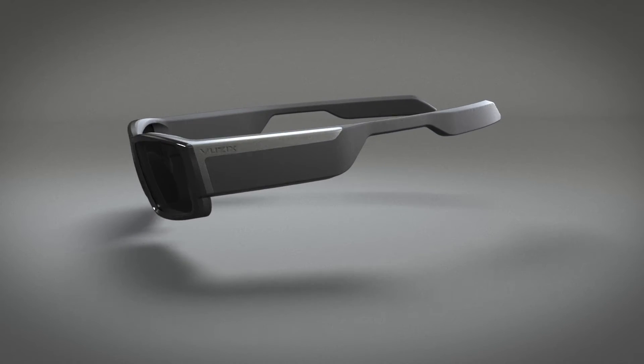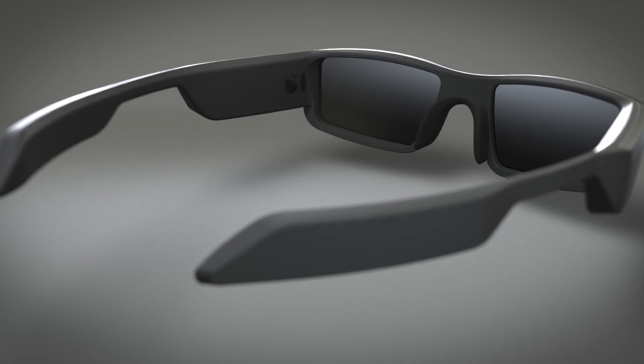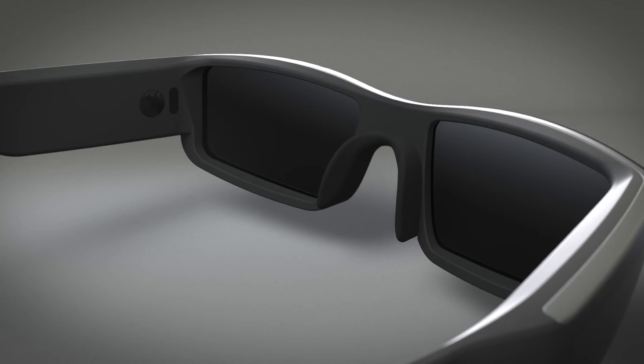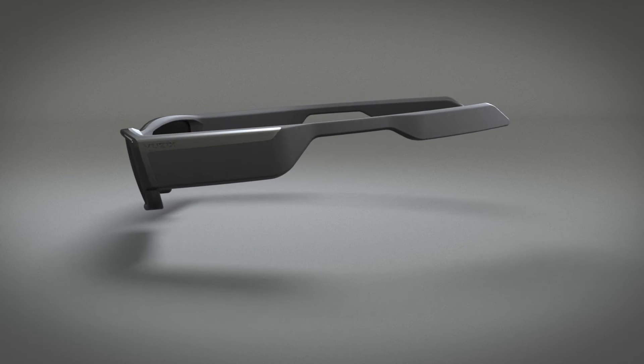The Vuzix Waveguide Smart Glasses. A faster, easier, hands-free extension of your smartphone. Changing the way you communicate at work and at play. From Vuzix, the leader in smart glasses technology. View the future with Vuzix.